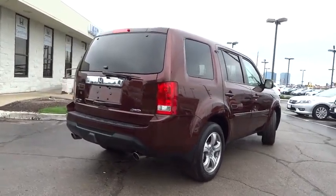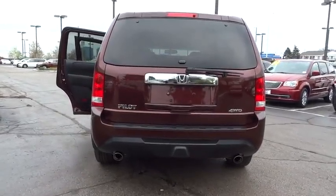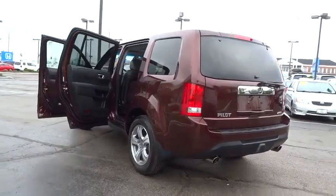Power passenger seat. Traction control. Dual airbags. Power steering. Air conditioning front. Four-wheel disc brakes. AM FM stereo with CD player.